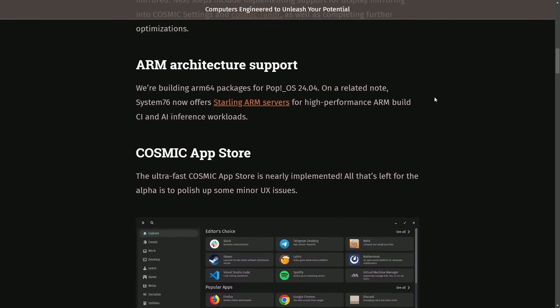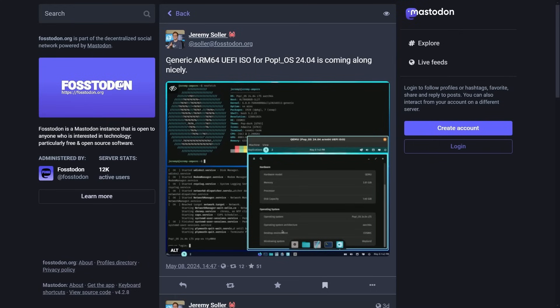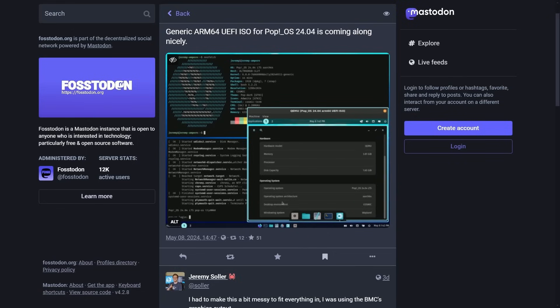ARM architecture support — this is a big one. They're building ARM64 packages for Pop!OS 24.04 for high-performance ARM build, CI, and AI interface workloads, thanks in part to Jeremy Soler for building the generic ARM64 UEFI ISO. We can see it working in the background. This means things like building and running Pop!OS on a Mac should be possible, and many other ARM64 boards. Though the team probably does not want to provide Mac images, you'll probably still want to use Asahi Linux, but this will make future Cosmic packages much easier to install on Linux distributions like that — so another win for the Cosmic desktop.